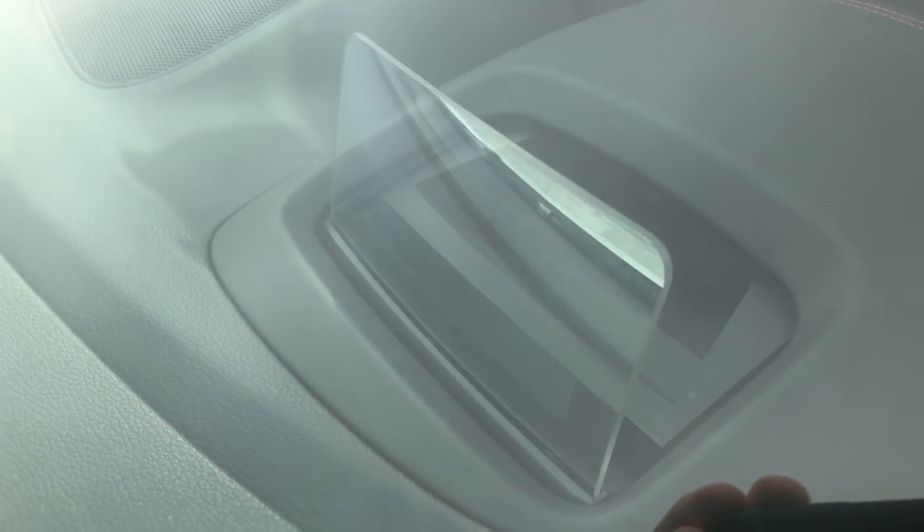We just stopped for lunch and we are switching from the X-Line into the GT, which is the one I really want to drive. And the first thing we noticed — it has a heads-up display. That is crazy.